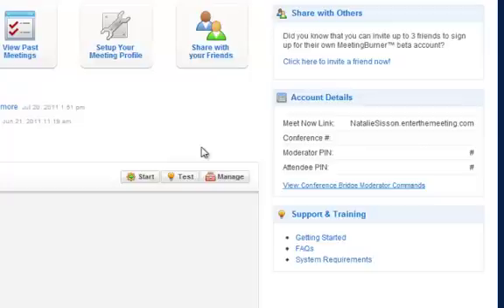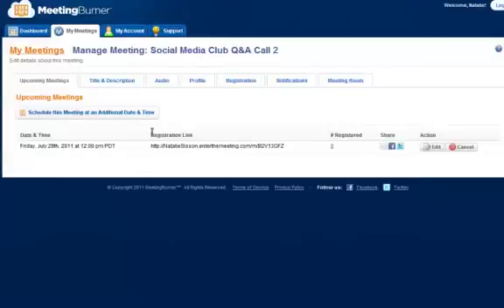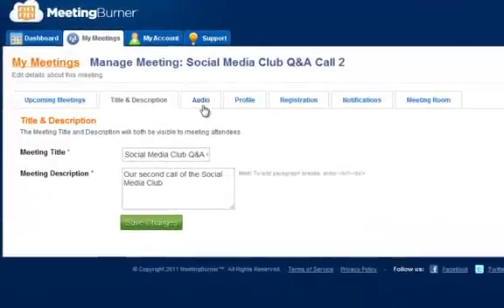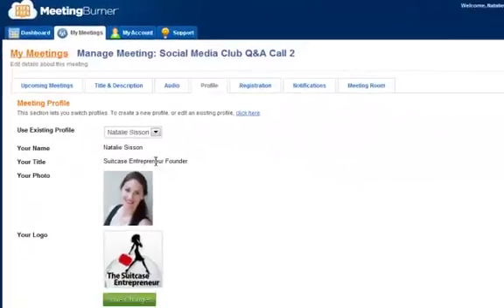In terms of actually setting up a meeting, you just schedule a meeting and a simple area comes up to customize it. I've already started setting up my next Social Media Club meeting. I can give it a title and description — look at how simple that is. I can select my audio; I'm going to use the Meeting Burner conference line. They gave me up to 100 attendees, but the standard limit is 50 unless you get special dispensation. Or you can use your own conference line if you have a different account. I've put in a photo and a little logo to give it some pizzazz.